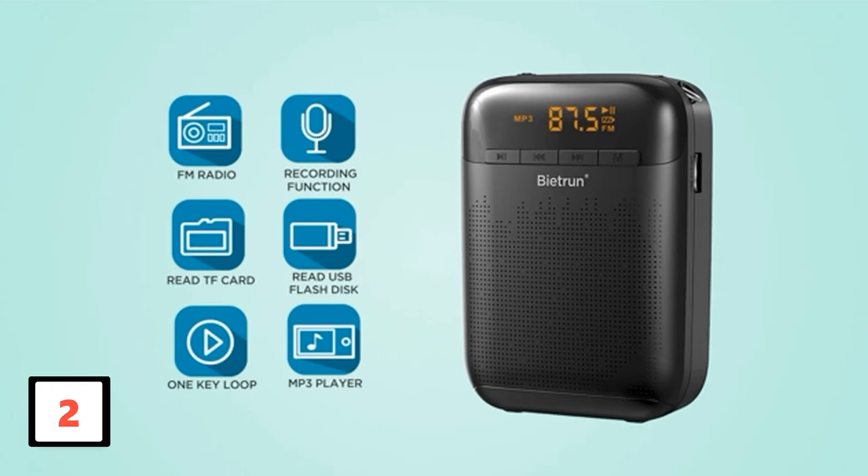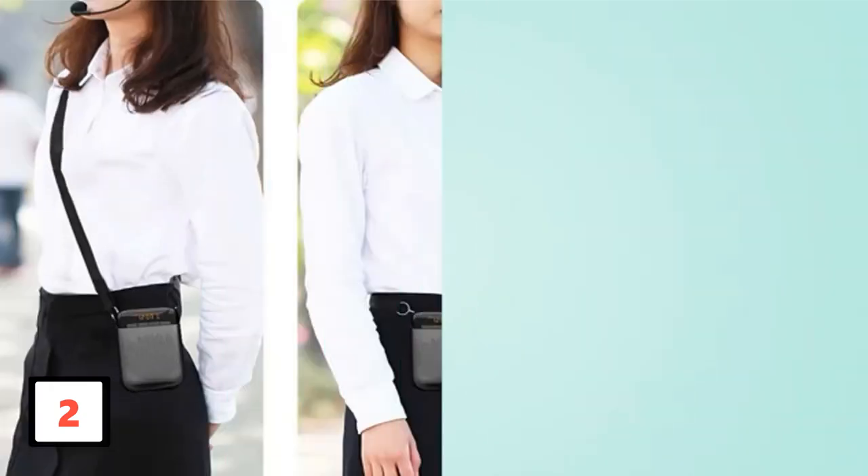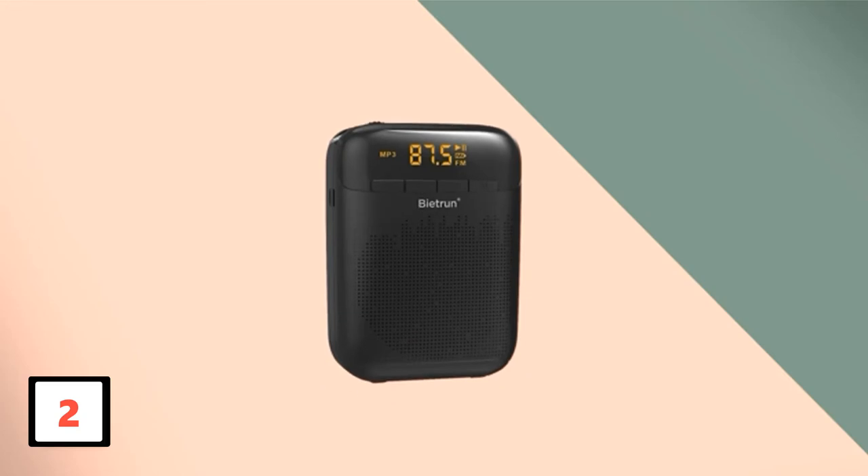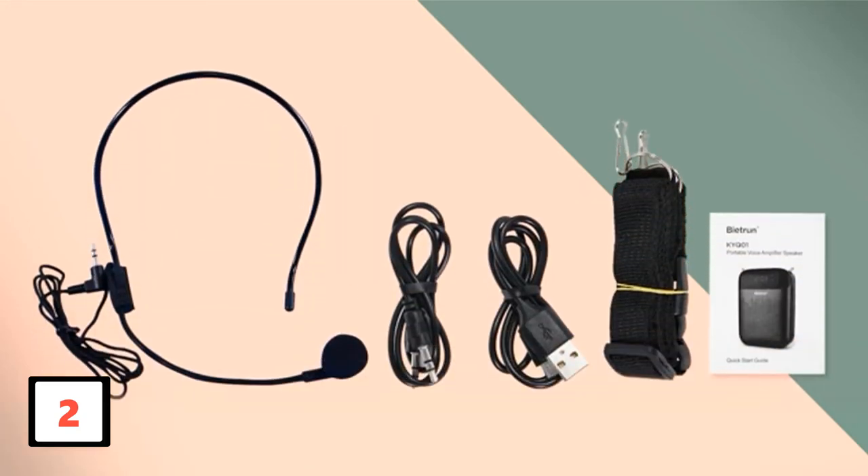As for cons, one consumer was disappointed with the Wi-Fi mic for its short battery life. Another client noticed some feedback at the highest volume. For another, it was strangely incompatible with a 3.5mm port.